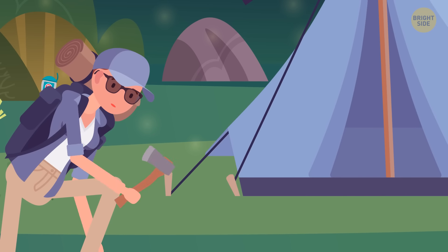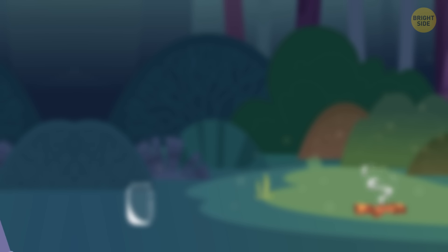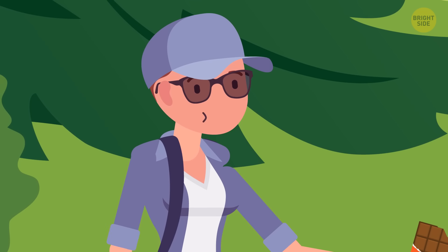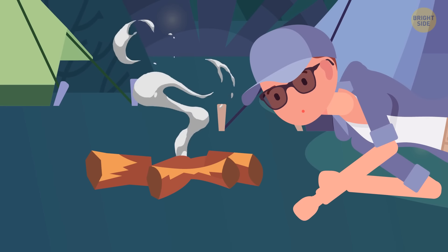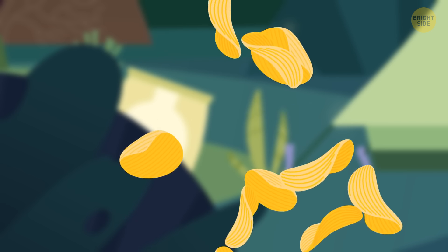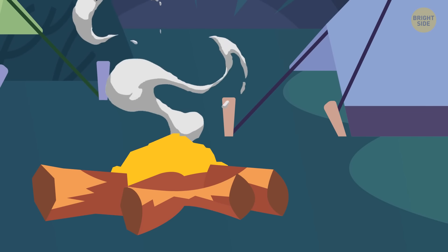Before your next big outdoor adventure, stock up on dark chocolate. It's probably the most delicious survival food — loaded with calories, it helps keep your mood up, and you don't need a fork, plate, or fire to prepare it. Also, if you're having trouble lighting a fire, corn-based chips are flammable. Just make a little mound of chips and keep dry wood handy — they'll light in seconds.